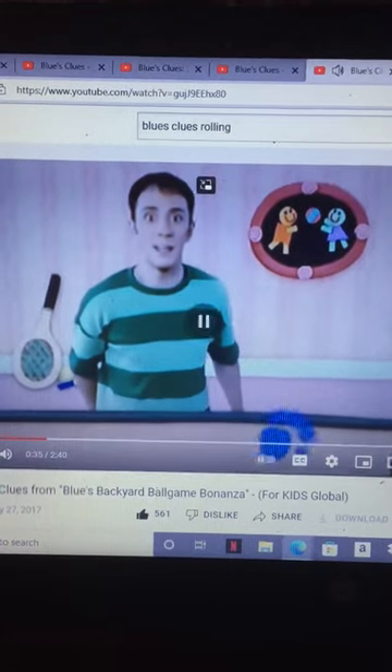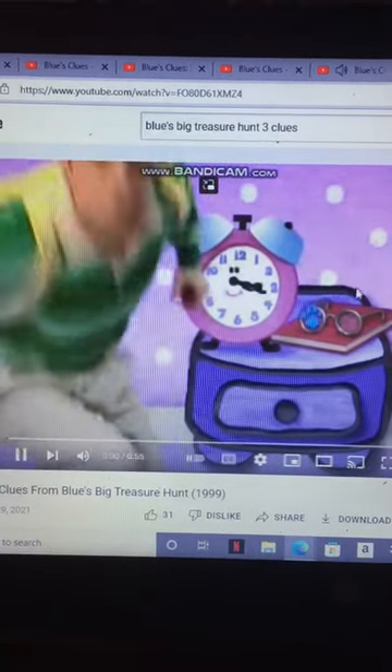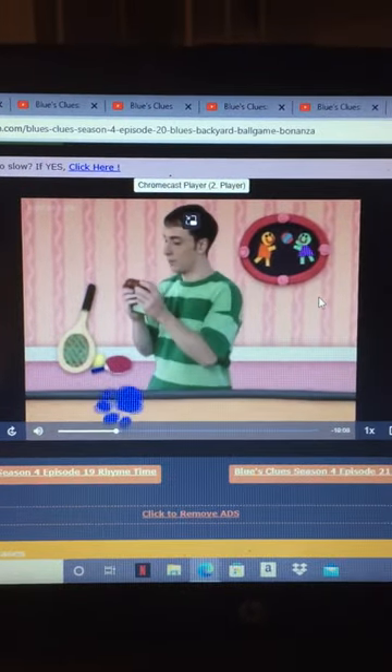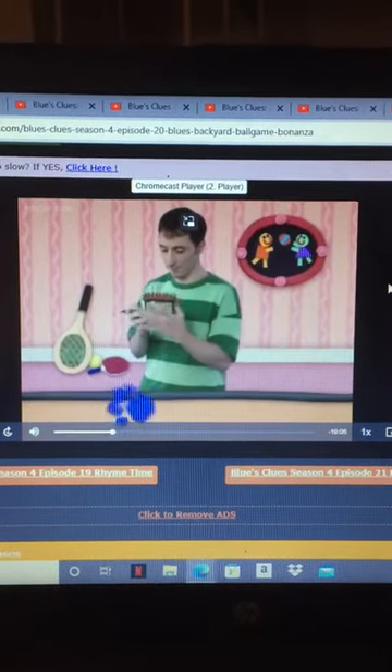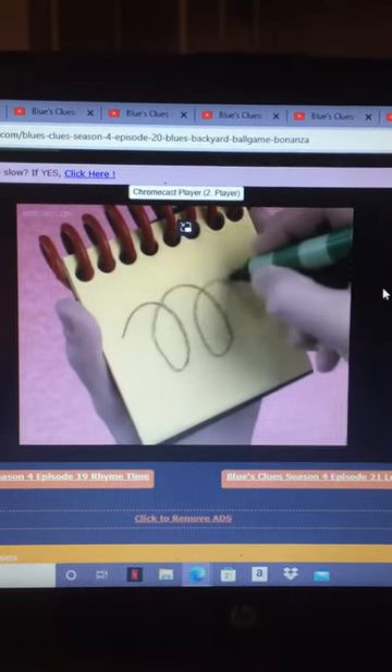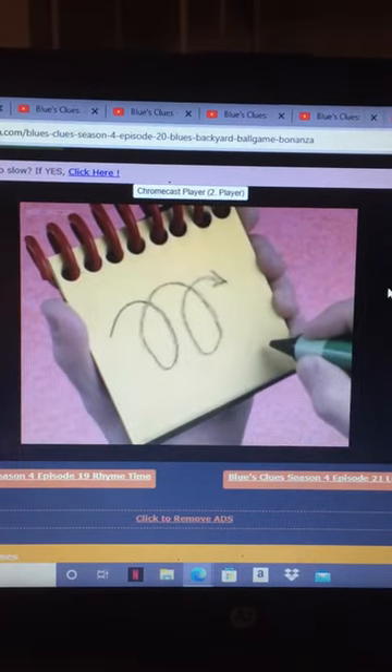You know what we need? Our handy dandy notebook! Notebook, right. So, rolling. Let's draw a curvy line with two loops and an arrow. There, rolling.